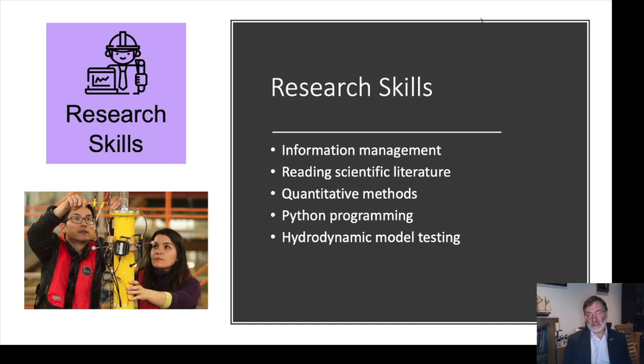We teach research skills: how to manage information, how to read the scientific literature, how to understand uncertainty and use statistical techniques and quantitative methods, and how to program in Python — all in the first part of the course. These are important skills used throughout the other taught units and built upon in the research projects. At the end, we teach hydrodynamic model testing and students go to the Kelvin Hydrodynamics Laboratory at Strathclyde to learn how to conduct model test experiments, giving them a firm foundation in experimental work.